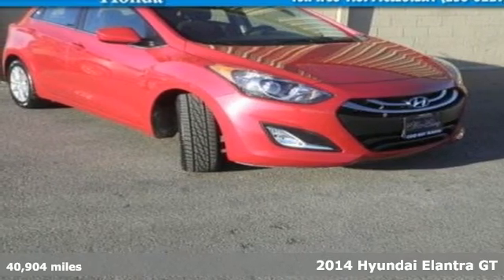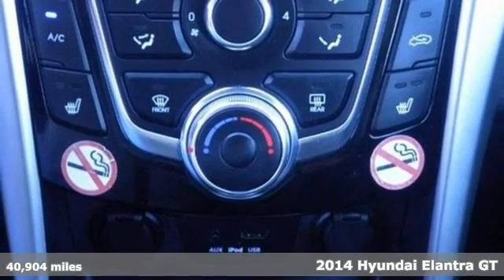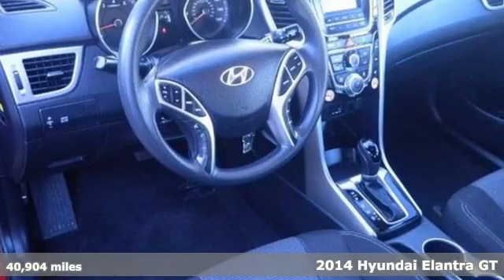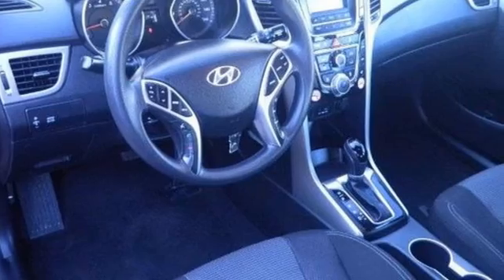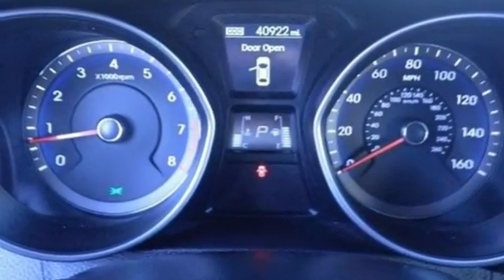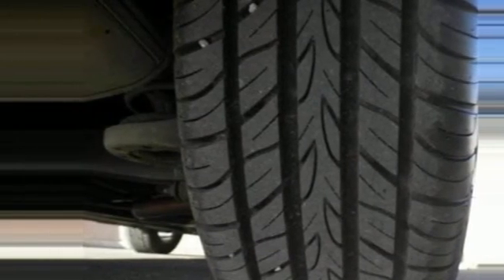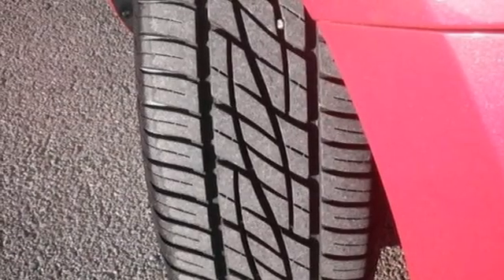It's a 2014 Hyundai Elantra GT. Travel in comfort thanks to features like heated front seats, hill start assist, and the vehicle stability management system. Plus surround yourself with tech-savvy features including this Elantra GT's easy to control Bluetooth technology and driver selectable steering mode. Turn heads in this roadworthy Elantra GT today. Your test drive awaits.